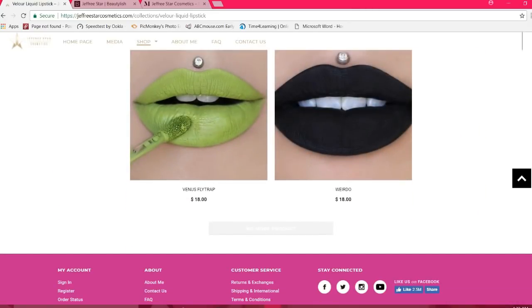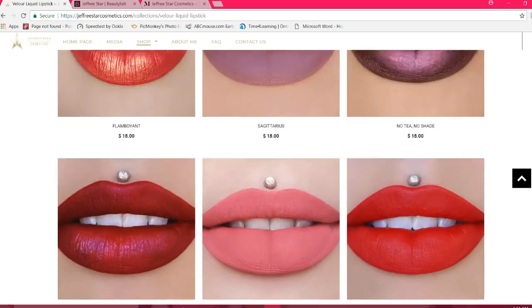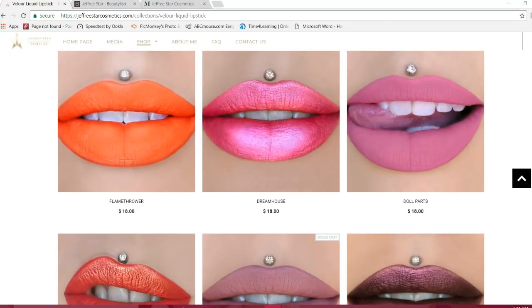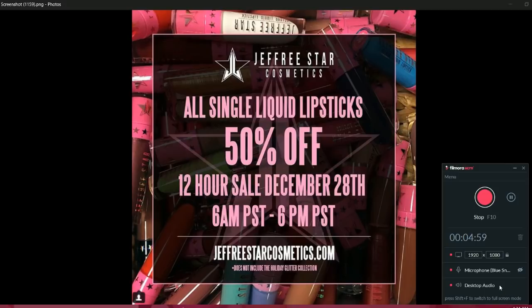That is going to be the end of the products available within this promotion. I hope you found this video informative. Remember, the promotion is going to take place December 28th from 6 a.m. Pacific Standard Time to 6 p.m. Thank you very much for watching — I hope you have a wonderful day or night whenever you're watching this. Talk to you soon.